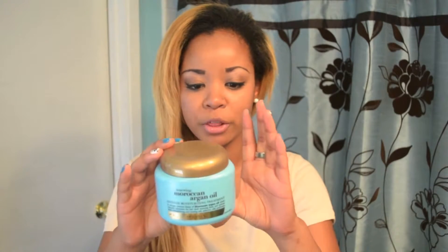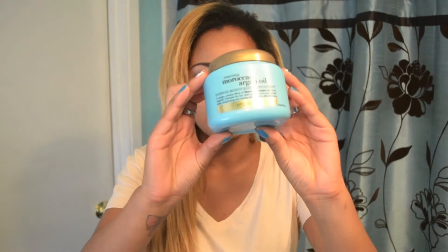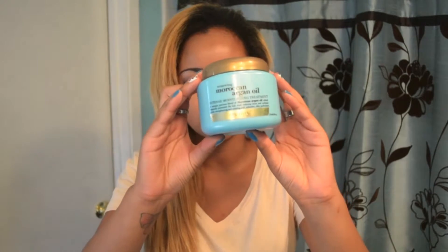So I am all about hair masks, and this one that I wanted to share with you is very inexpensive and it worked wonders for me, which I really love. This one is by Organics and this is their Renewing Moroccan Argan Oil — it is an intense moisturizing treatment. I absolutely love this deep conditioner. It was about $6.